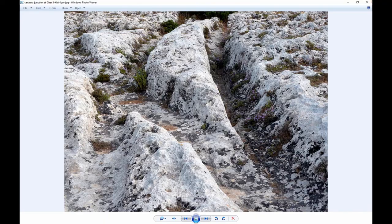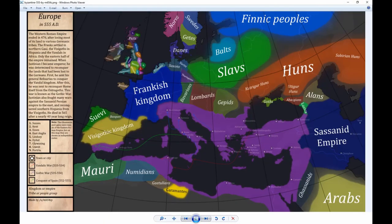Here's a great map by a user named M654Z showing Europe in 555 A.D. You can see the Finnic people, Norse, Swedes, Danes, Britain, Irish, Slavs, Balts, Huns, Frankish, Visigoths, and Numidians. That large purple area is the Byzantine Empire at probably its peak, and you can see that Malta — just off Sicily — was part of it. Here's Carthage and Alexandria. Malta was part of the Byzantine Empire in 555 A.D.